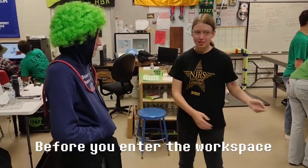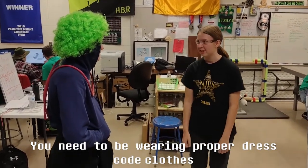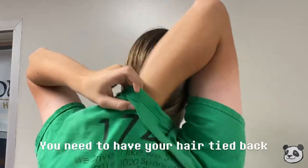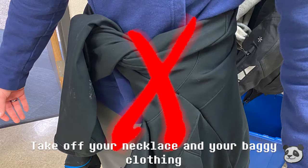Whoa! Stop! Before you enter the workspace, you need to be wearing proper dress clothes. You need to have your hair tied back, and loose things — you want to take off your necklace and your baggy clothes.